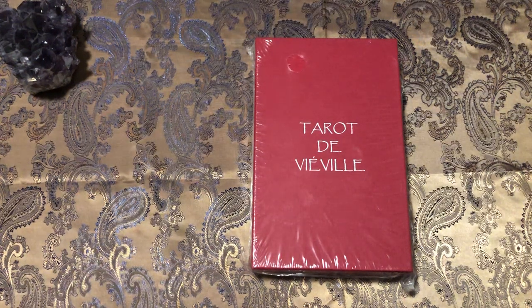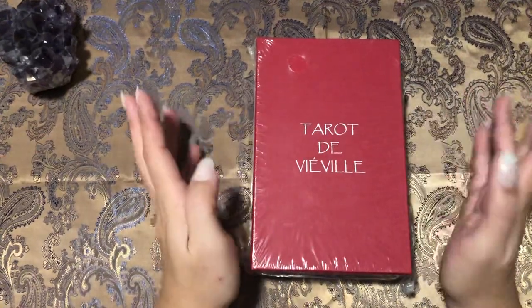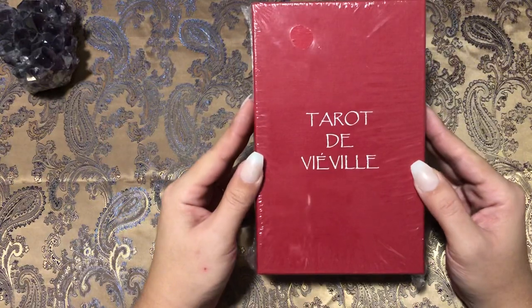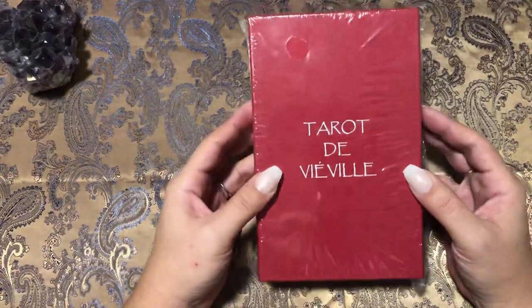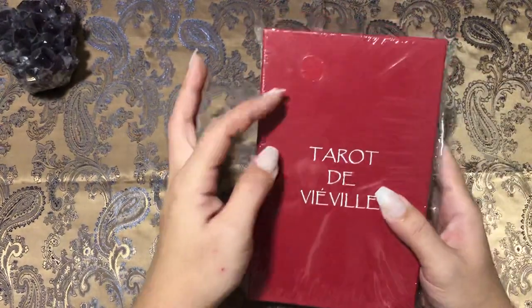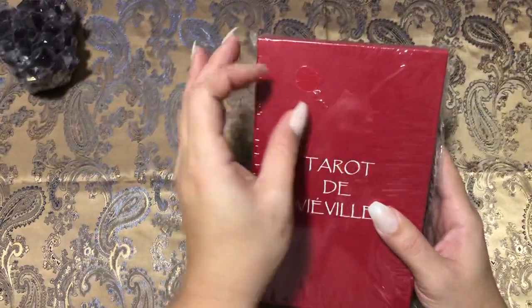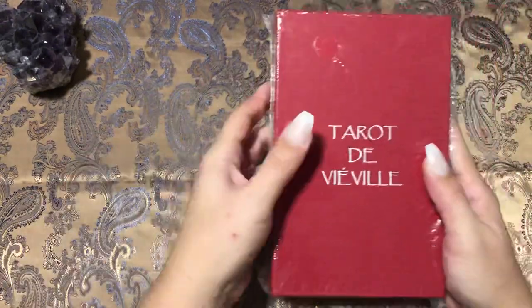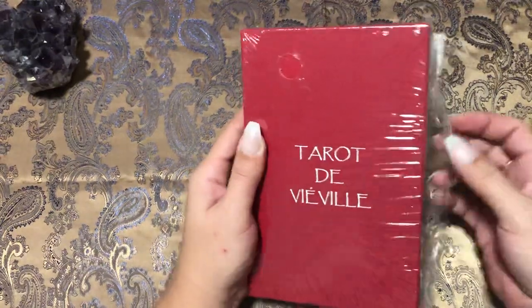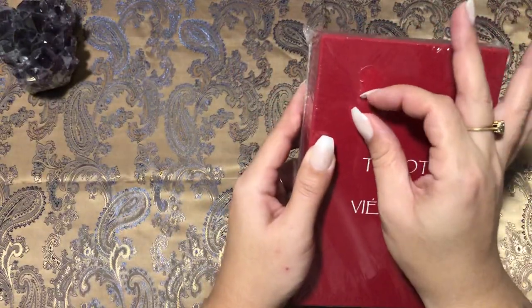Peace and greetings, beautiful people! I'm sing-songy here because I'm excited to have created some type of setup and get back into the rhythm. I did get the Tarot de Vaville — I got this off of collecttarot.com, they're super great. This deck has been on and off my wishlist for god knows how long.